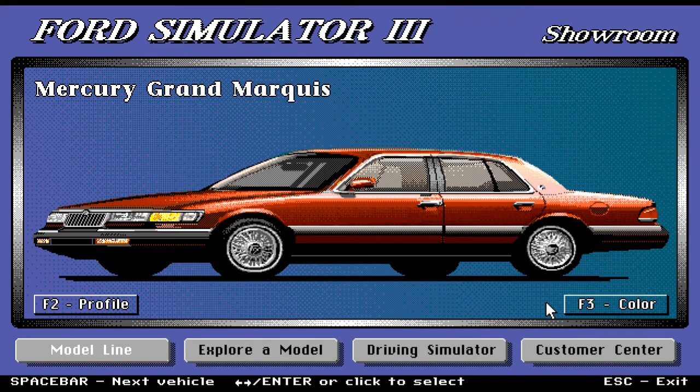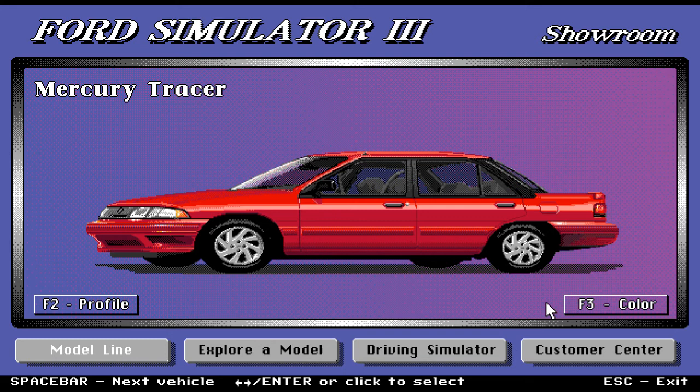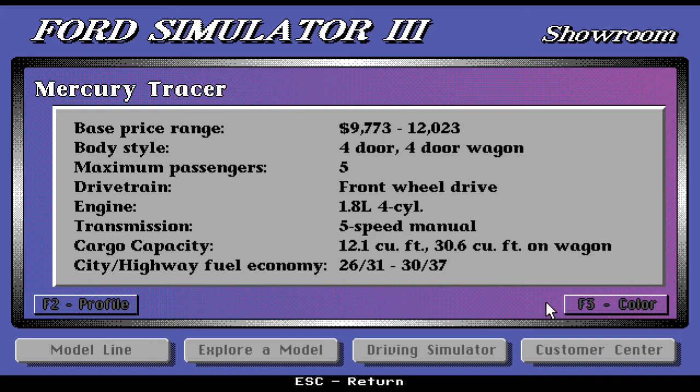We have the Mercury Tracer — a cool-looking car, very sporty but also practical as a four-door. Base price range starts at a very affordable $9,773 up to $12,023. The body style is four-door and four-door wagon. Maximum passenger is five, front-wheel drive, 1.8-liter four-cylinder engine. Transmission is five-speed manual. Cargo capacity is 12.1 cubic feet, and a really good 30.6 cubic feet on the wagon.